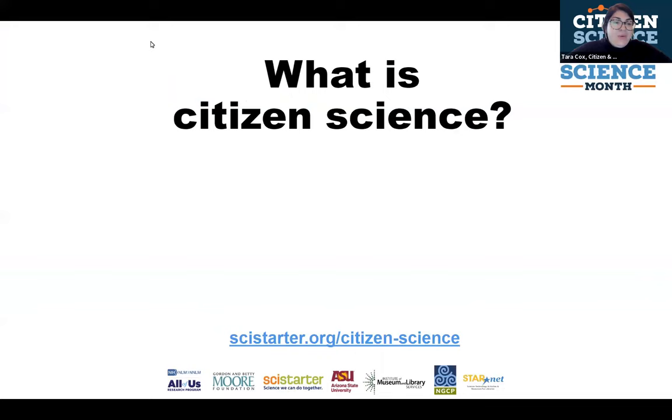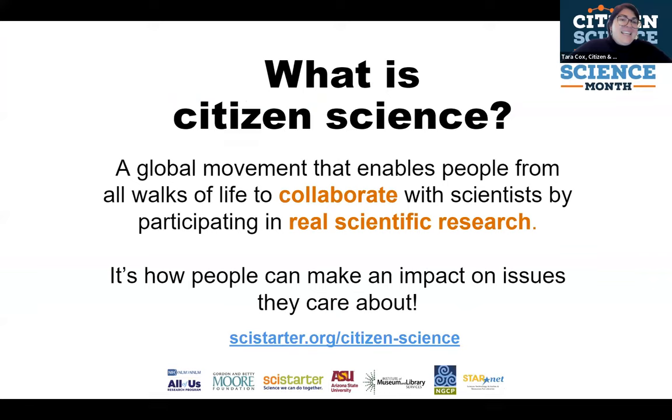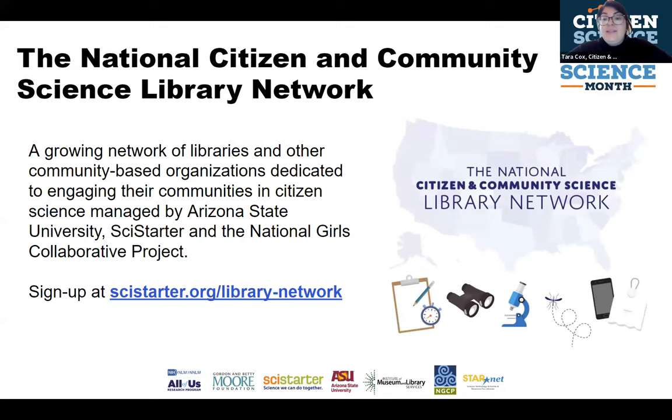So we always start off with: what is citizen science? For those who may be new to the concept, it is a global movement that enables people — anybody, everybody — to be able to collaborate with real scientific research, with scientists. It is how people are making an impact about what they care about. It is not your average STEM programming — a question we often get from libraries and community-based organizations. What makes it different is that it is about real scientific data collection and data analysis. At SciStarter, we are a hub for citizen science. We collaborate with scientists and with you all to make that data collection accessible and possible.